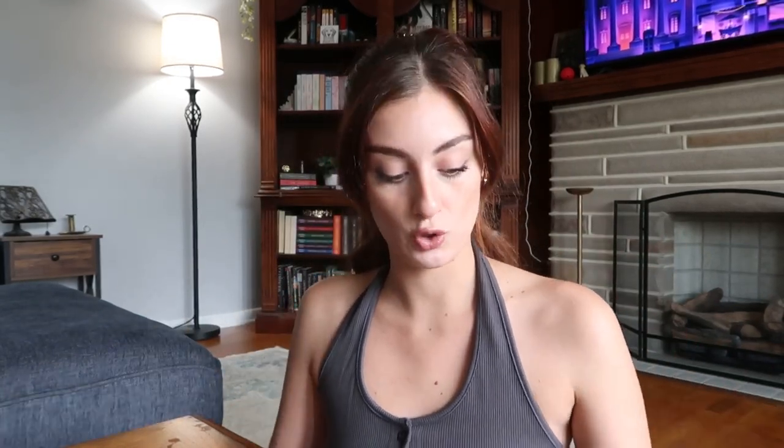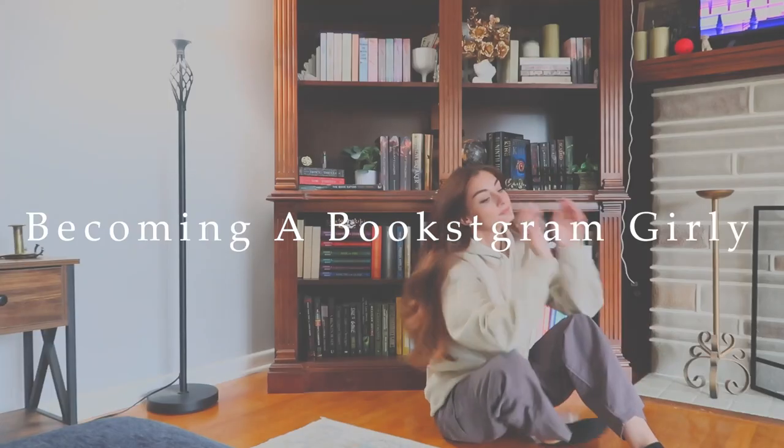We're doing something a little different today — we are going to be taking bookstagram girly photos. If you guys don't follow me on Instagram already, my Instagram is mainly cosplay. I'm not really thriving right now because I don't have enough time to cosplay. My Instagram is all book cosplays; I mainly do stuff from Sarah J. Maas, but I'm trying to get away from that and put more of myself on my Instagram. It feels like my Instagram is made up of all these characters I'm portraying, but nobody actually knows Corinne.